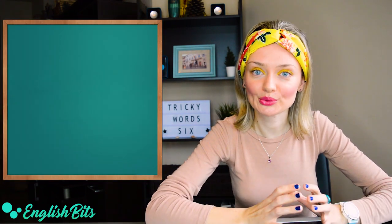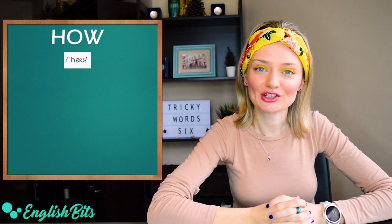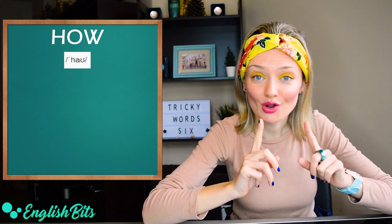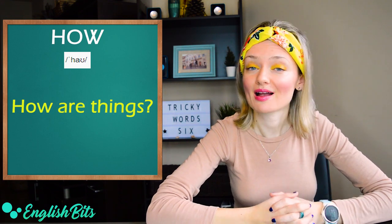The first word we're going to look at is a question word: 'how'. The correct pronunciation is with an 'ow' sound and not 'o'. How. Not 'how' with an o sound. For example, 'how are things', which is the same as 'how are you'.